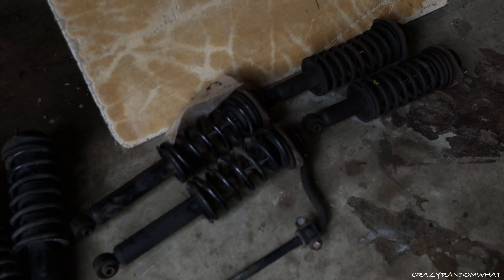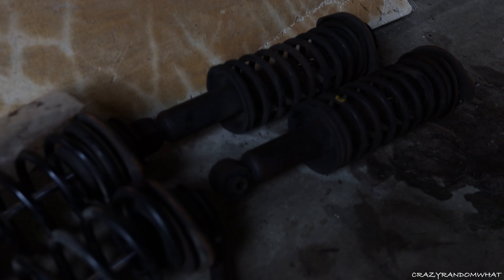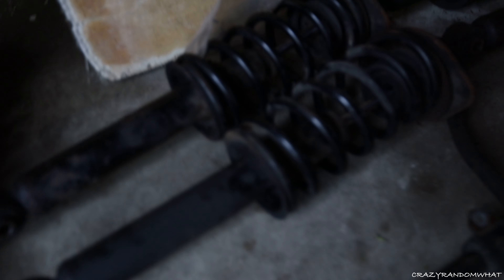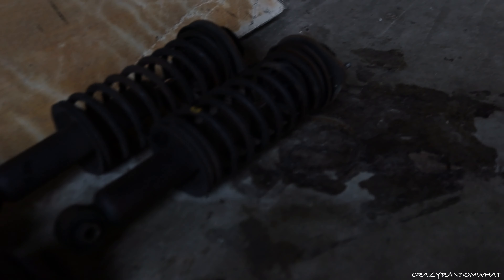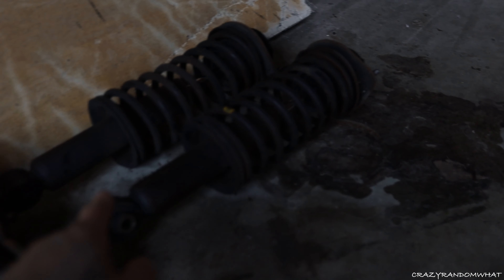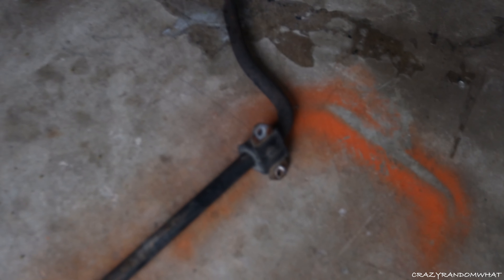Here are the original struts that came on my Miata. You can still see it's still okay, but there is some leakage in the rear. This is the original sway bar — if you guys are in the Chicagoland area and want it, I'll be selling it.